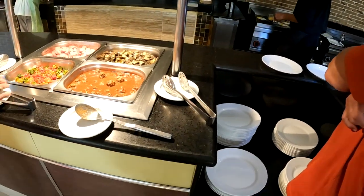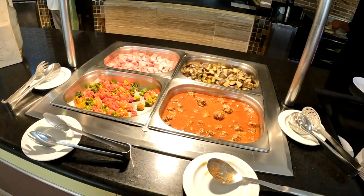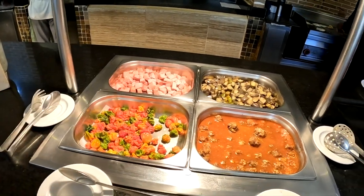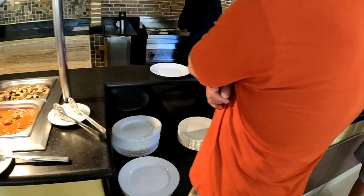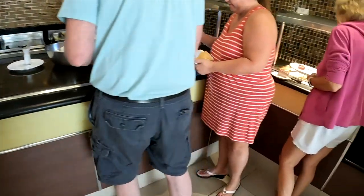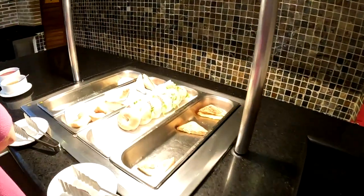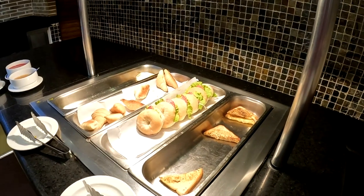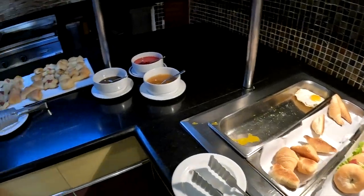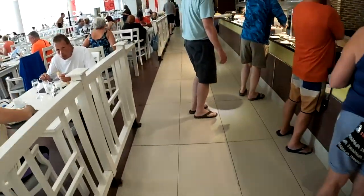Over here we got more. I'm so glad we can serve ourselves now. We got eggplant — that's new, I've never seen that. That's boiled ham. We got another omelette bar — they'll make your eggs any way you want. And over here I believe they have the french toast. No pancakes this time. Fried eggs so you can just grab and go if you don't want to wait. And then we got some pastries.